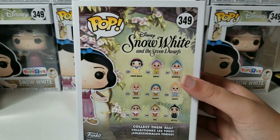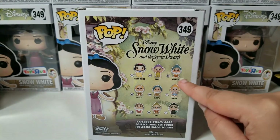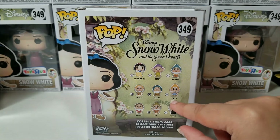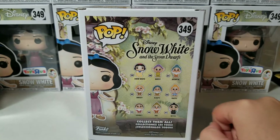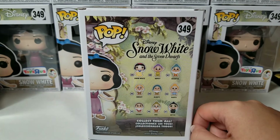So anyways, there's Snow White right over here, Dopey, Bashful, Sneezy, Sleepy, Happy, Grumpy, and Doc. And then there's also the witch, or the evil queen.